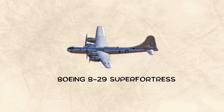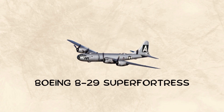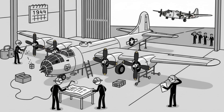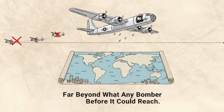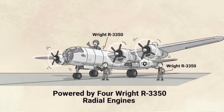Boeing B-29 Superfortress: The Dawn of Strategic Bombing. In 1944, the Boeing B-29 Superfortress marked the true beginning of strategic bombing. Developed during World War II, it was created to strike deep into enemy territory, far beyond what any bomber before it could reach. Introduced on May 8, 1944, it became a masterpiece of engineering and innovation, powered by four Wright R-3350 radial engines.